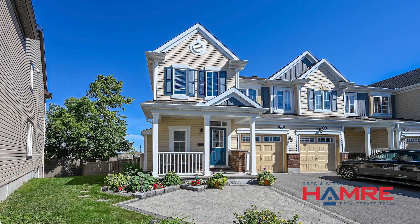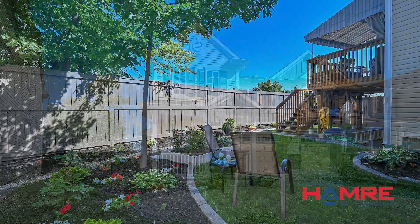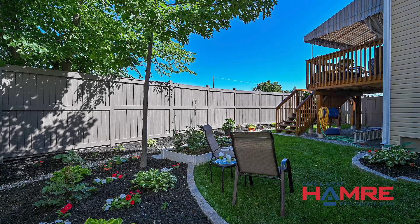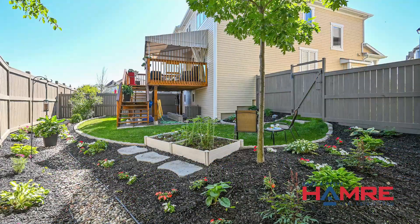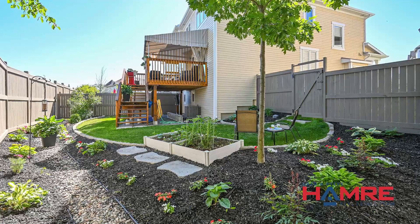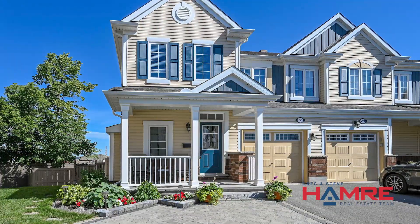The home itself has wonderful curb appeal. It's an end-unit townhome but also on a corner lot, so you have extra green space. It's professionally landscaped at the front and the rear of the home with perennial gardens and river rock. The driveway is extended and has driveway-grade patio, which gives you an extra parking space.